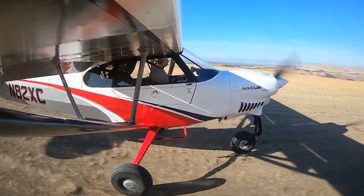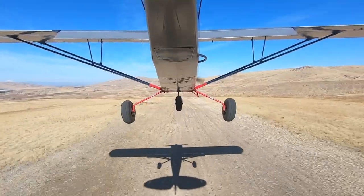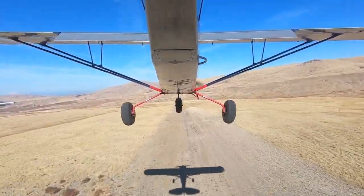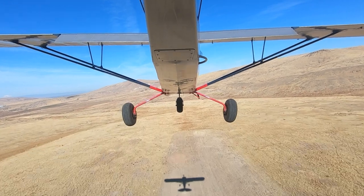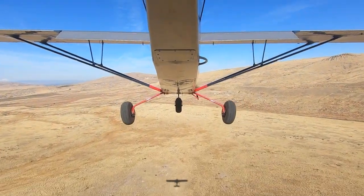Cub Crafters is comprised of hardcore tailwheel pilots, so it's the last company in the world I would have expected to design a nosewheel airplane. But now that the NX Cub has made nosewheel socially acceptable, others will certainly follow. Dave Hirschman, AOPA Live.